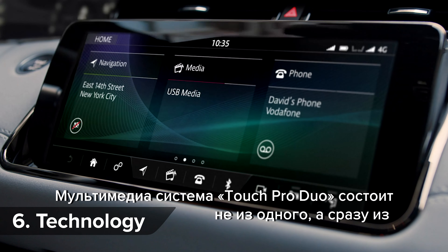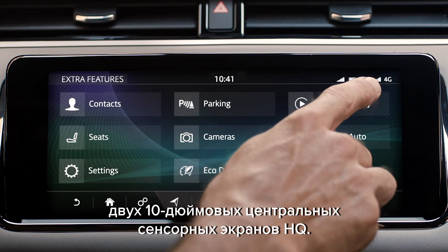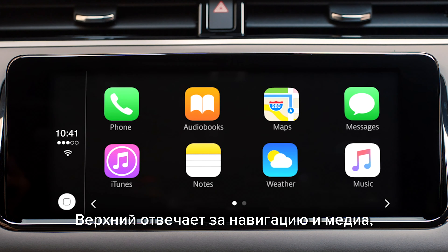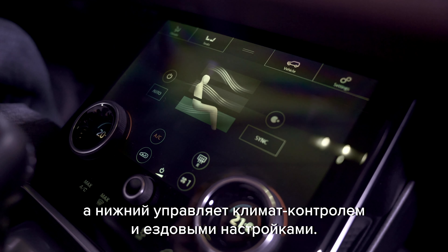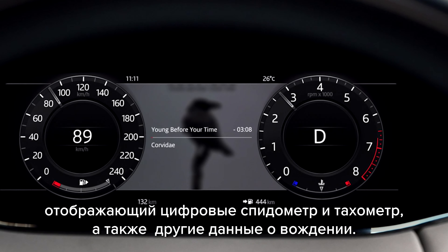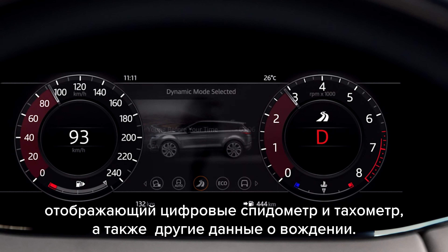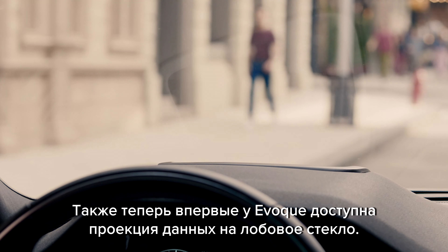The new Evoke's Touch Pro Duo infotainment system comprises not one but two 10-inch high-definition central touchscreens. The top one deals with navigation and media, while the lower one operates things like climate control and driver settings. There's also a 12-inch screen behind the steering wheel showing the digital speedometer and rev counter plus other driving data, and you can now get a heads-up display in the Evoke for the first time ever.